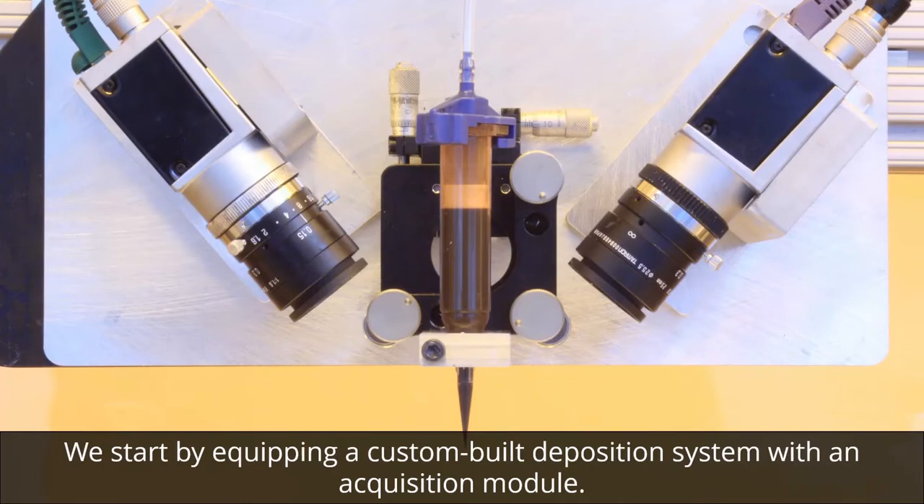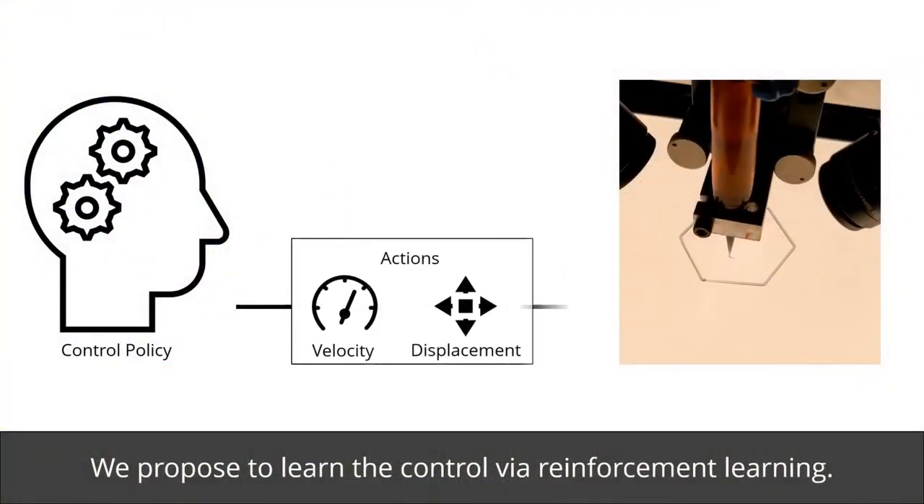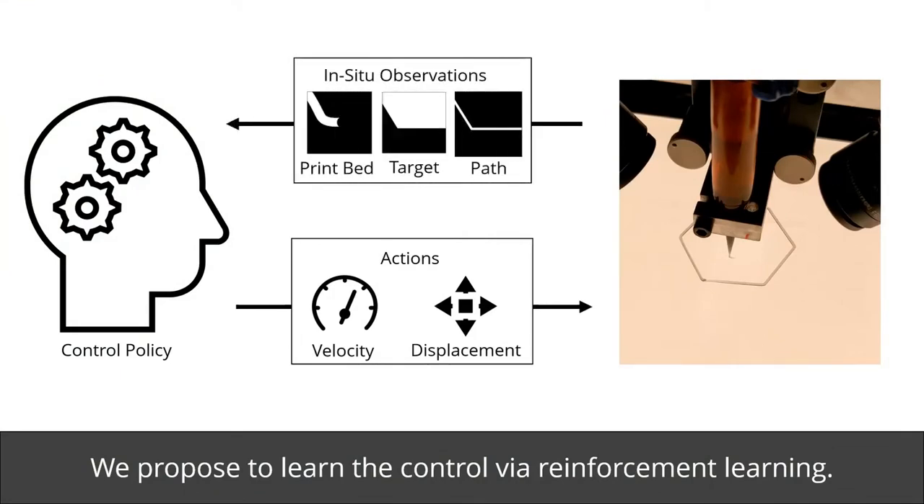We start by equipping a custom-built deposition system with an acquisition module. We propose to learn the control via reinforcement learning.